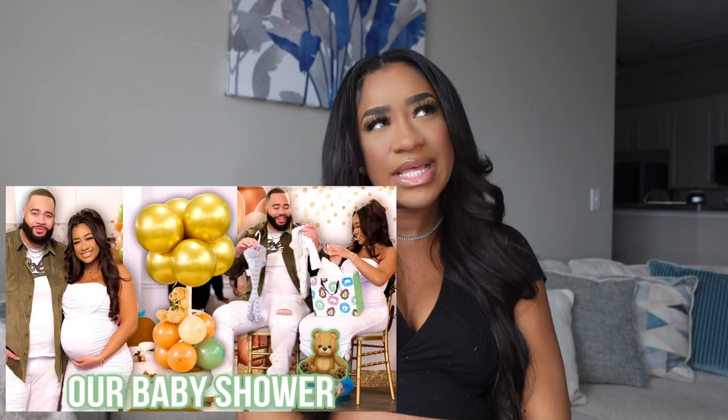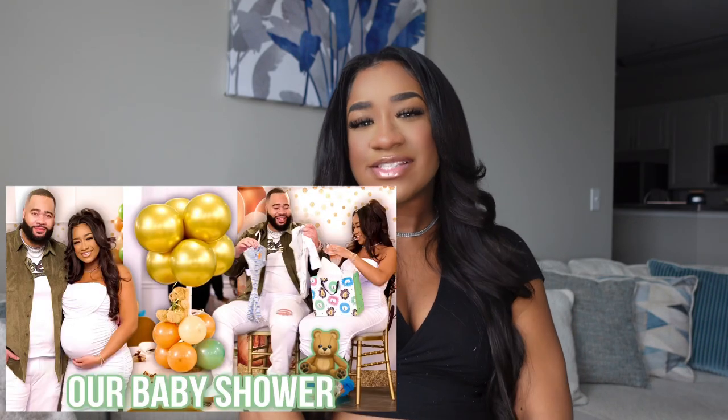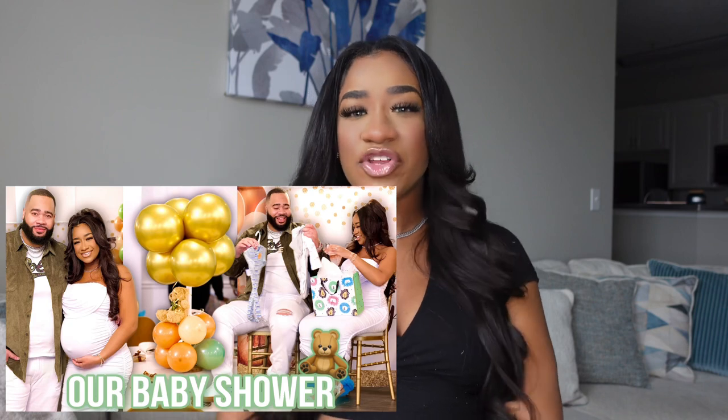What is up you guys, welcome back to my channel! If you are new here, my name is Olivia and you found my channel — don't hesitate to hit that subscribe button. As y'all know, I had my baby shower about a week, week and a half ago, so I just wanted to come on here and do a haul and show you guys everything I got for my baby shower. But before I hop into it,